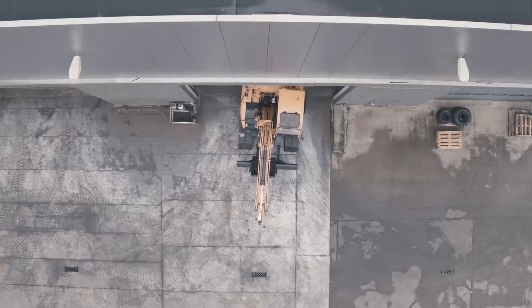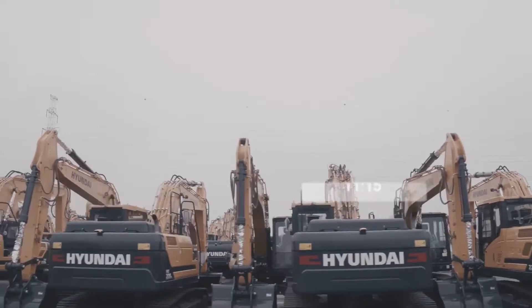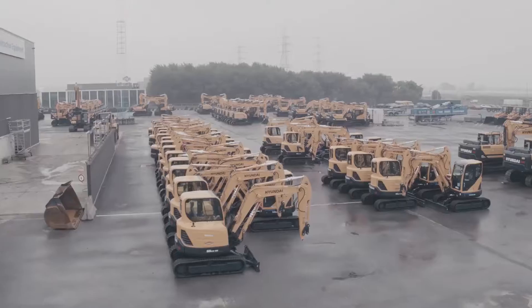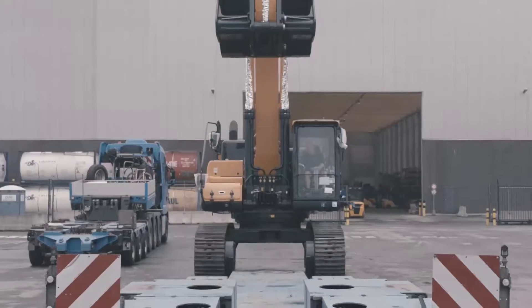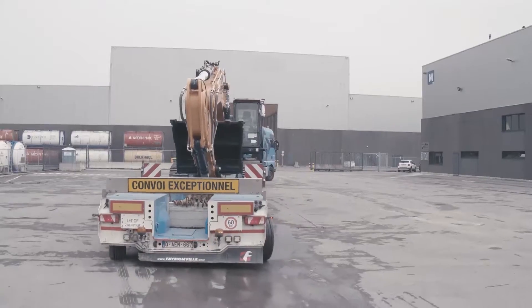Our efforts don't stop when the machine leaves the factory. Hyundai Construction Equipment customers know they can depend on fast, flawless distribution anywhere in the world.